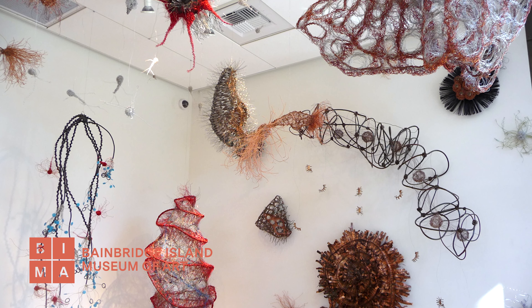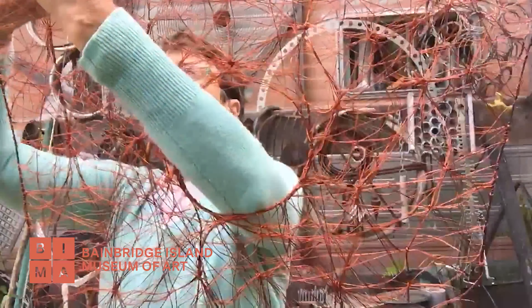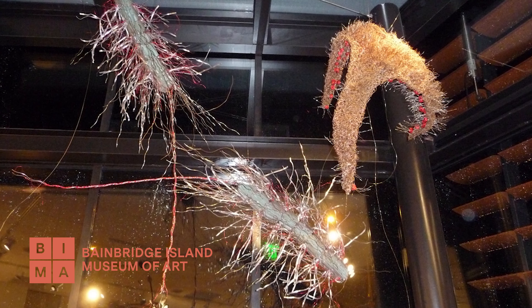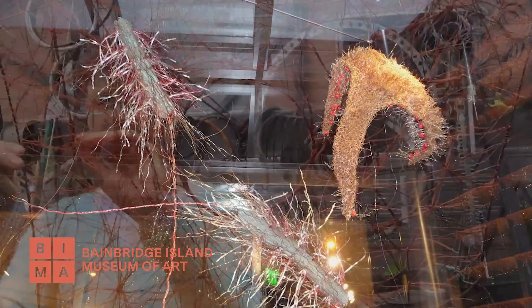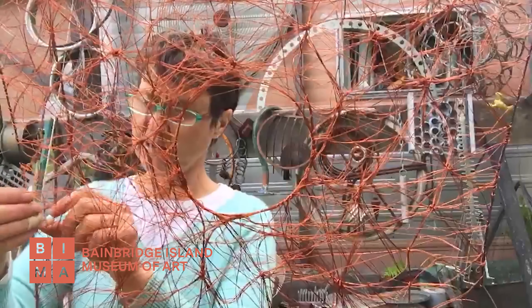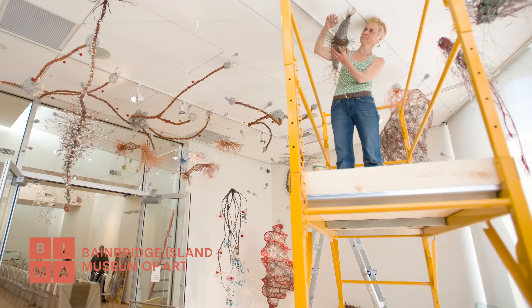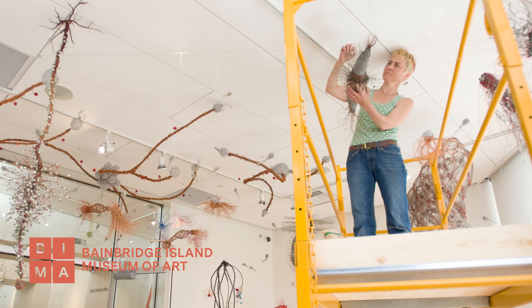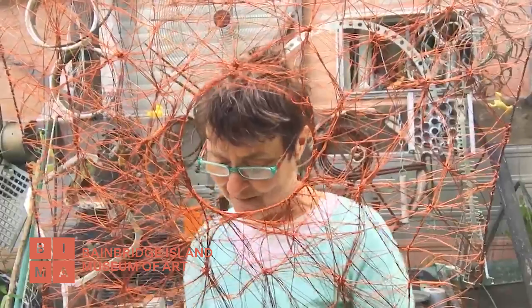I filled the gallery with many, many sculptures ranging in size from a couple of inches to almost a couple of hundred inches. I had sculptures hanging from the ceiling, the walls, and down the front two-story windows. The experience of being at the museum while people were ascending the staircase into my show called Seascape Seascape was absolutely one of the best experiences I've ever had.